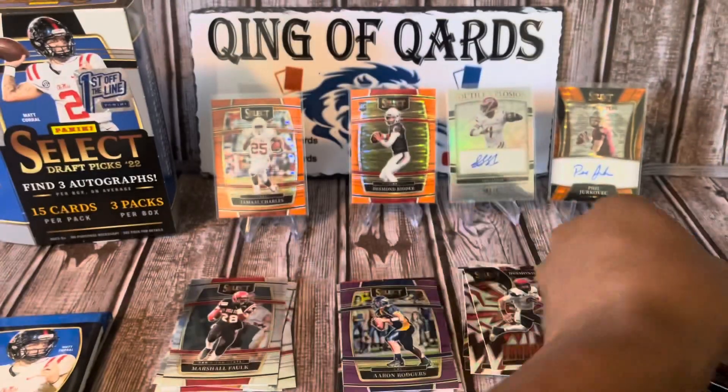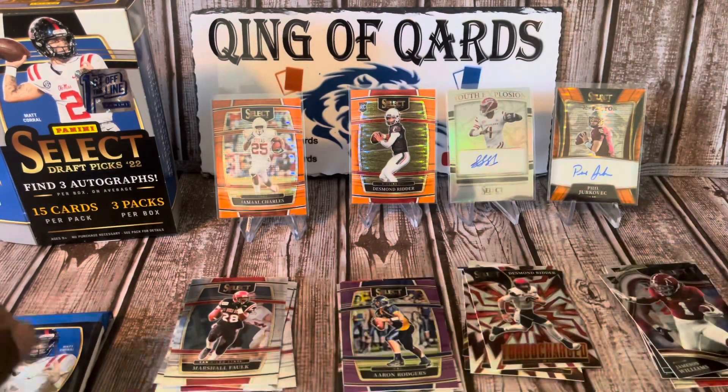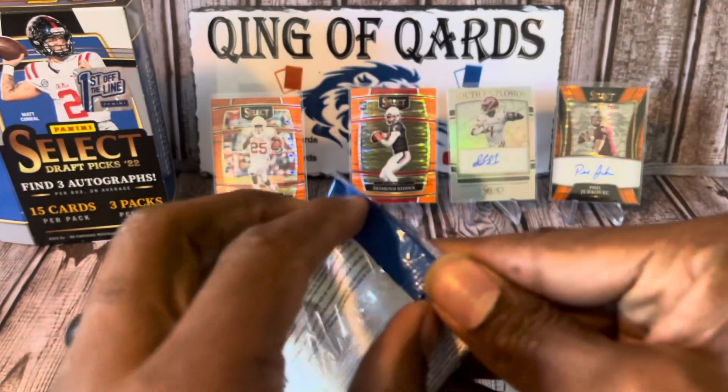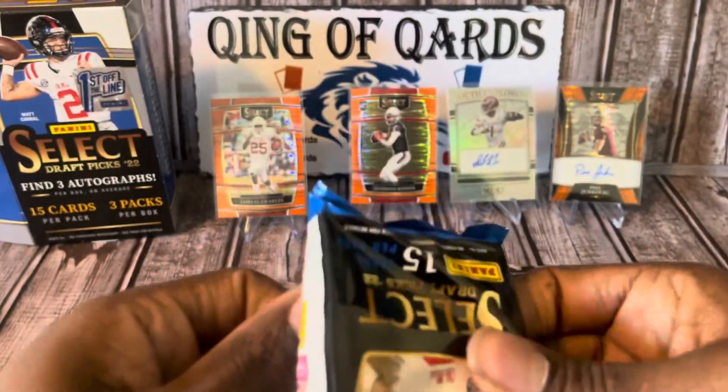So far the autos have been bad — very bad. But that orange to 26 for Desmond Ritter is not horrible.